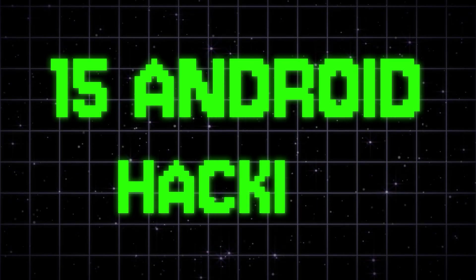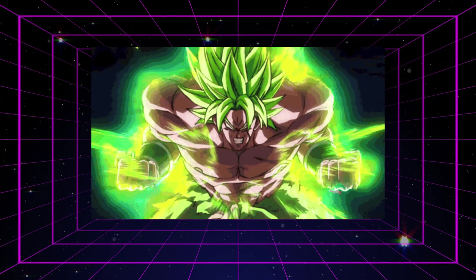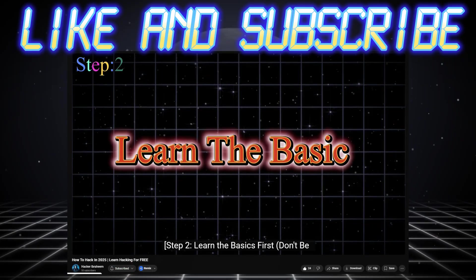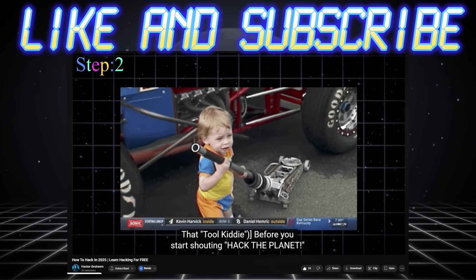Let's drop 15 Android hacking apps that are insanely powerful and totally underrated. Like and subscribe right now, because you're about to become 15 times smarter than the average tech user. Ethical hacking starts here. Let's go.